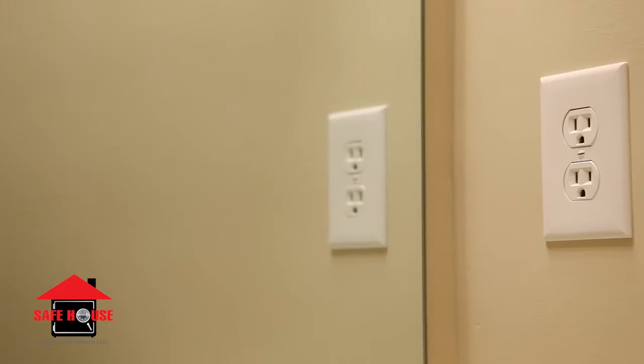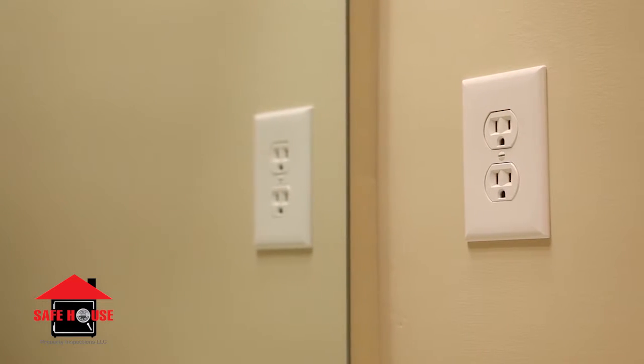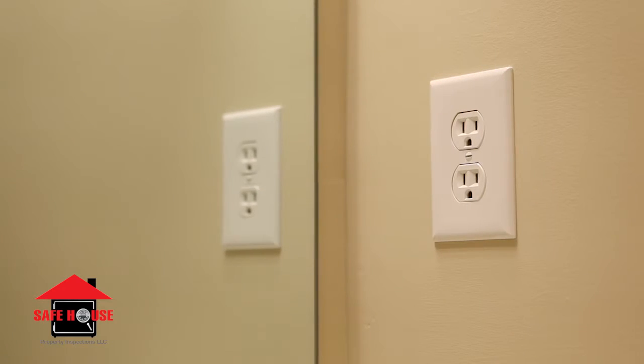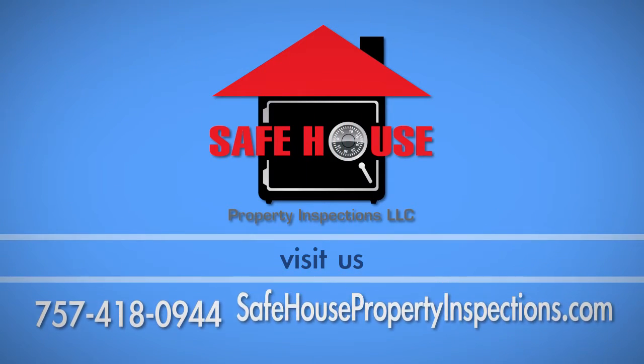Standard looking outlets can be protected by GFCI outlets in the same room or in a different room altogether. The only way to know if it is protected is to test the outlet. If you have any questions about this subject, call Safe House Property Inspections at 757-418-0944.